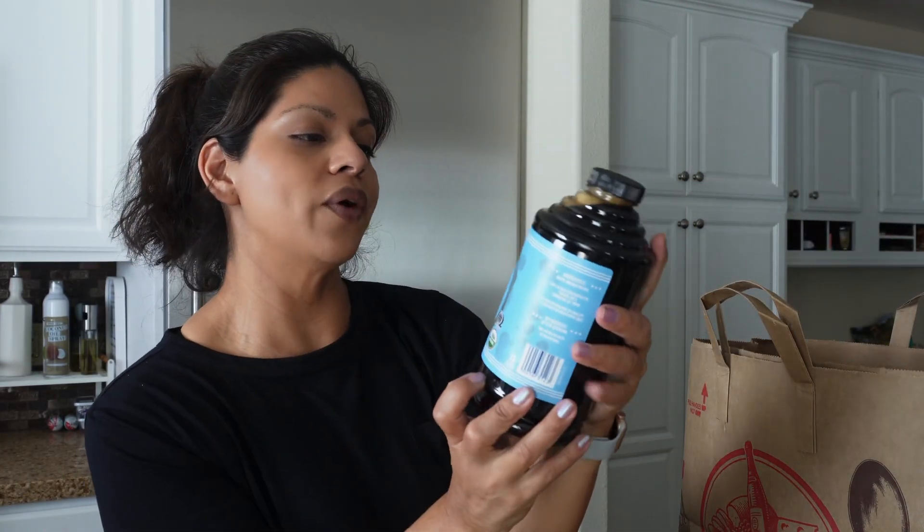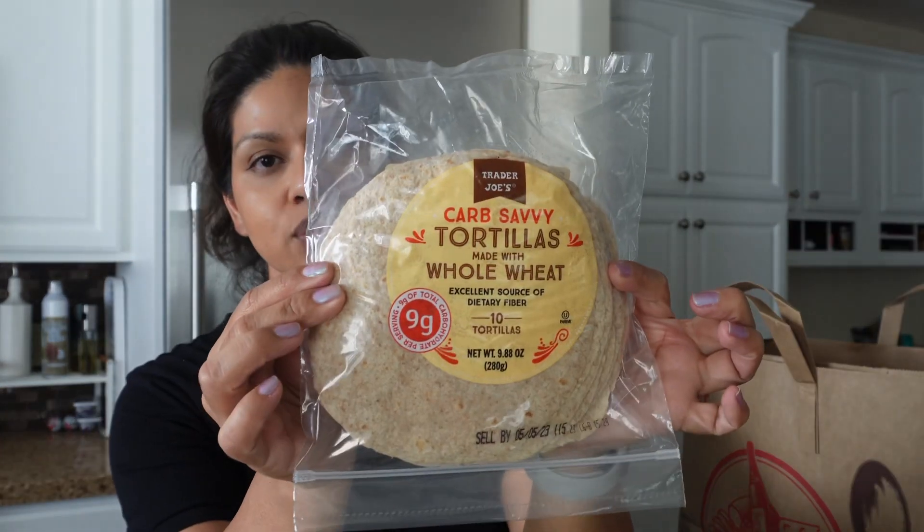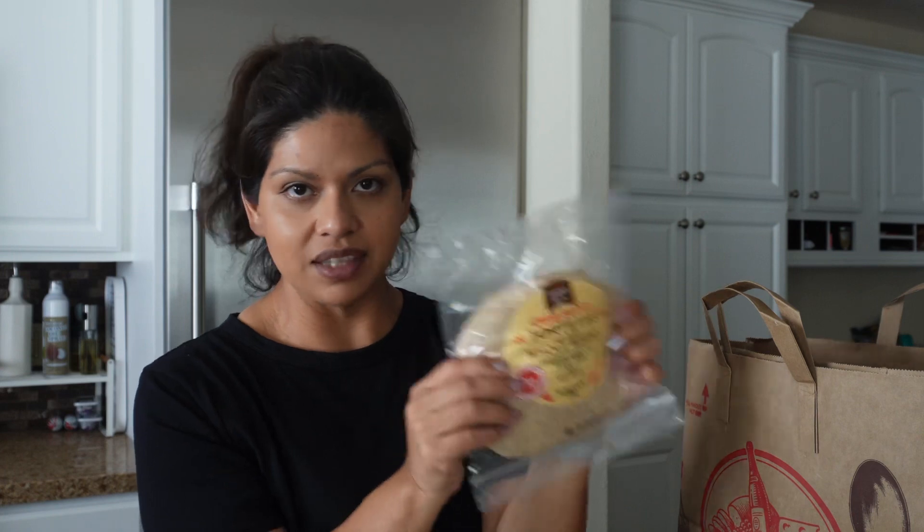I picked up more cold brew — the French roast, which is really good. I picked it up on a whim a few weeks ago, finally got around to making it, and it's delicious. I think this is going to be a staple for us in the summer.